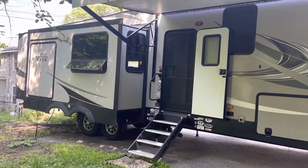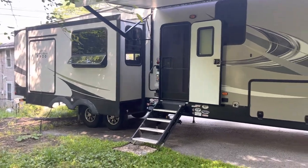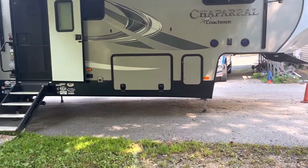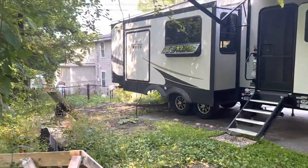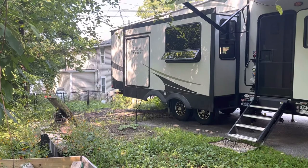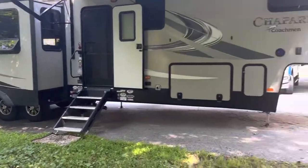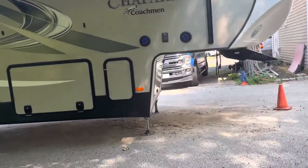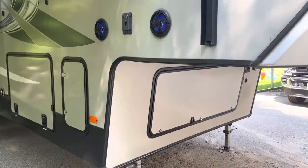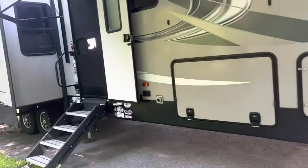This is a Coachman Chapra MBRB 373. It has an awning with LED awning lights, plenty of underbelly storage, an outdoor refrigerator, pull-out grill, TV, a flip-up section, and also a generator stored in the compartment right there, which you can see in the pictures. Let's go inside.